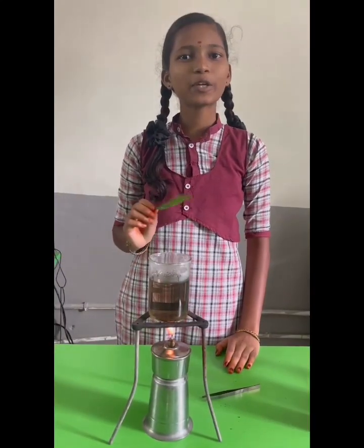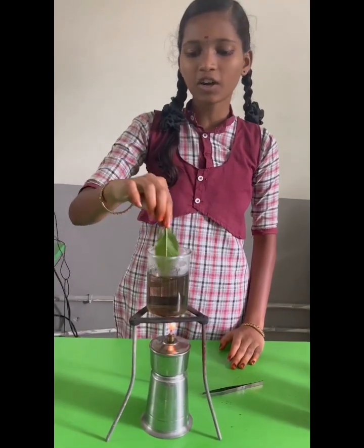In this experiment, I pluck a leaf from a plant which is in sunlight. First of all, I boil the leaf in hot water to soften it.